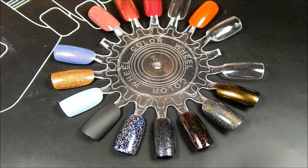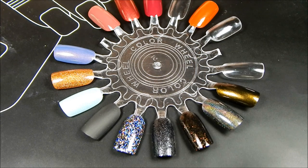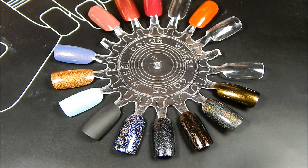That is my nail polish haul. I was going to throw in some nail art things but I didn't want to bore you all with the stamping plates. That was all of the polishes I got within the past month or two. So thank you all for watching and I will talk to you all soon.